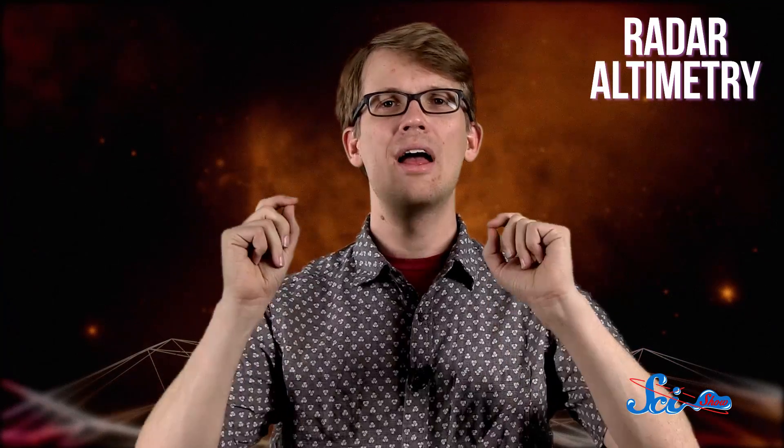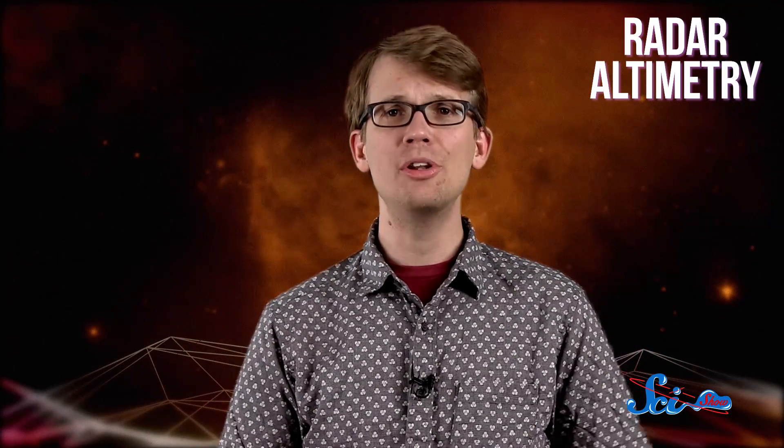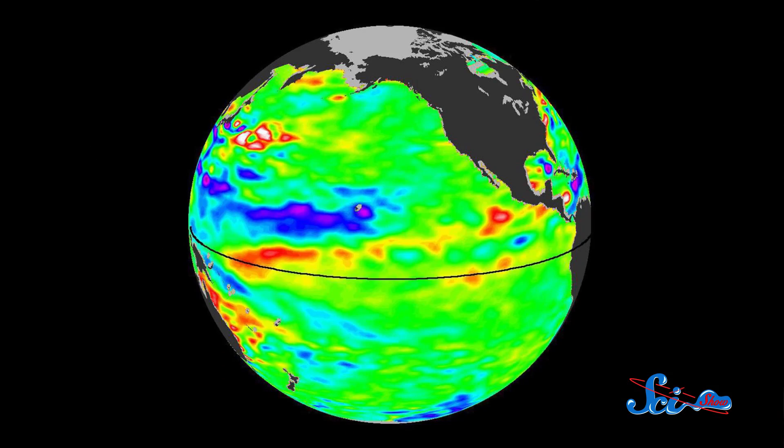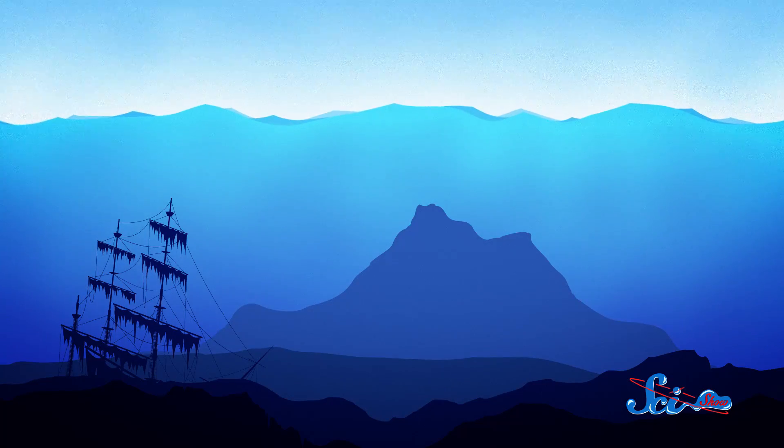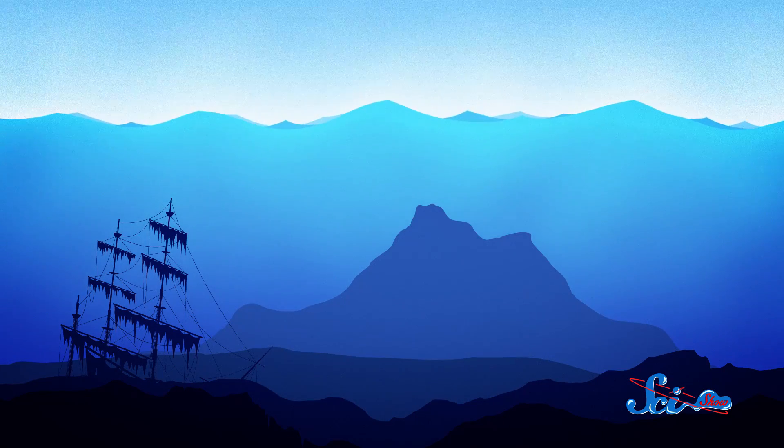In the 1990s, a new method emerged called radar altimetry. Here, a satellite takes radar measurements of the ocean's surface, which, despite what you might think, isn't actually flat. It's covered in bumps and dips that mimic the topography of the ocean's floor. This is because the gravitational force of the seafloor varies slightly depending on its features. Formations like huge underwater mountains exert slightly more gravitation, which draws more molecules of water around it, creating a shallow bump in the ocean's surface up to 10 centimeters high.